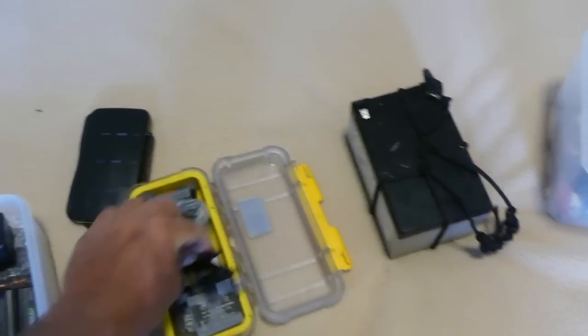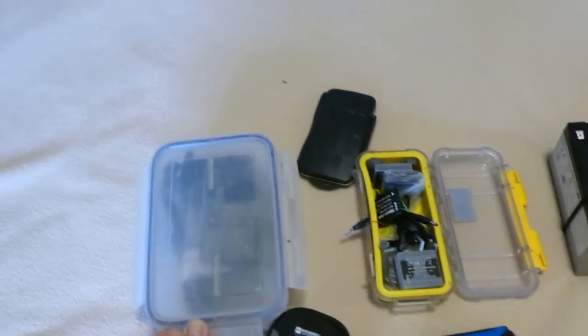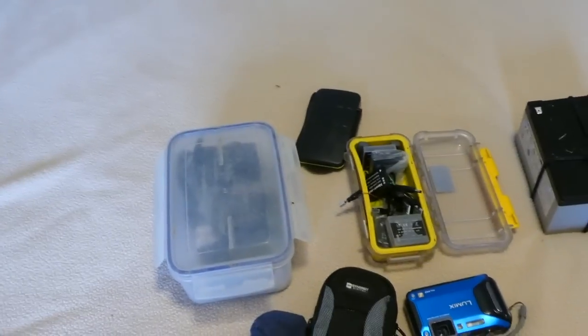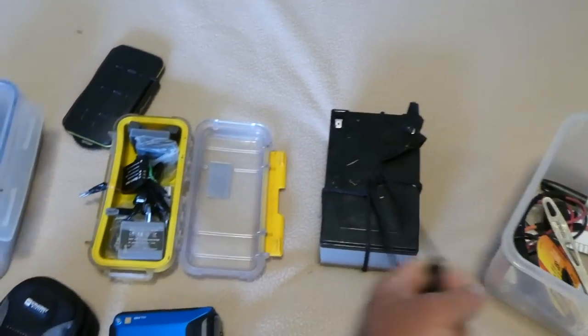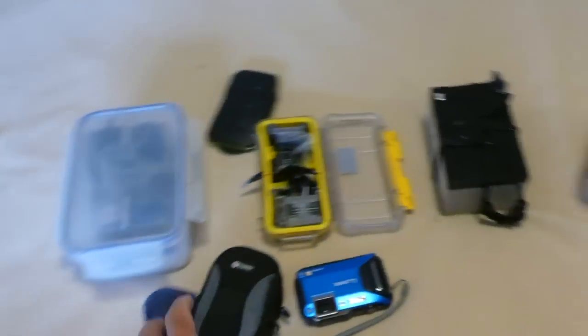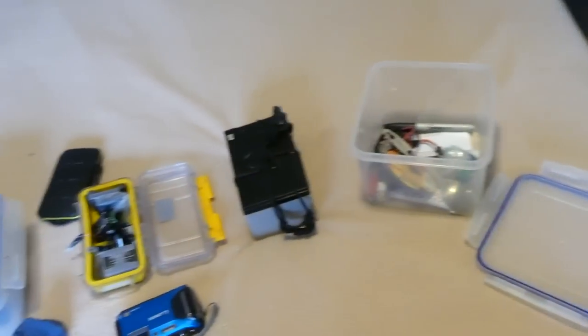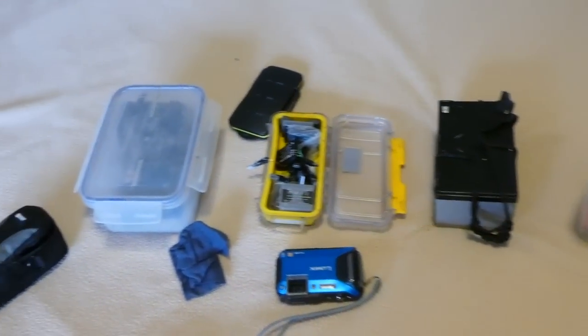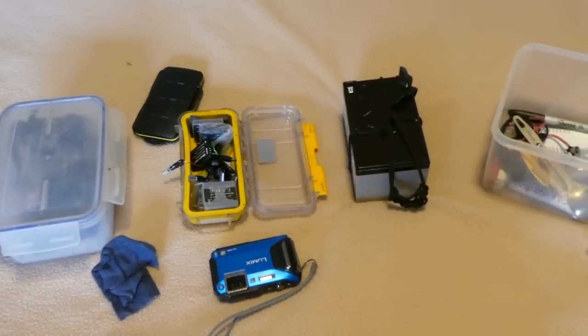Everything is sealed up in little waterproof Pelican cases or boxes, then sealed inside a dry bag if possible — with the exception of the sealed lead-acid battery, which can sit in the bottom of the hull and get damp if it wants. Overall, the camera gear worked really well. I'm very happy with the quality of video I have, and I hope that shows in the final product.